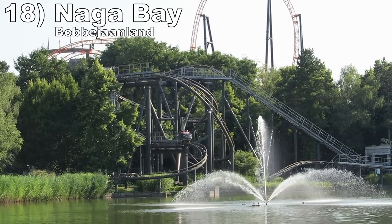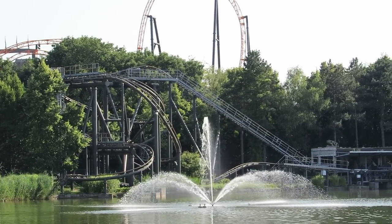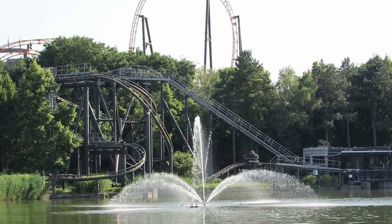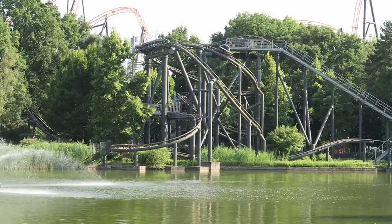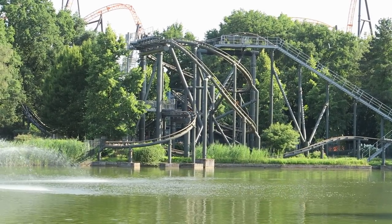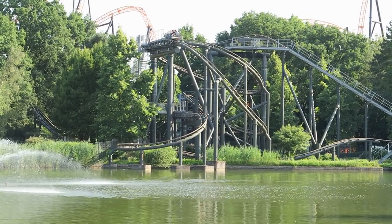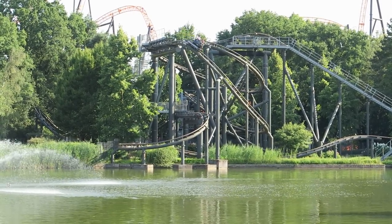Number 18: Naga Bay at Bobion Land. This spinner has a wonderful location above the pathways and water, creating some really cool views on and off-ride. I also really like this ride's layout. However, the pacing is killed by a series of harsh trim brakes. You'll still spin, but most of the elements feel slower and weaker than they otherwise should be.